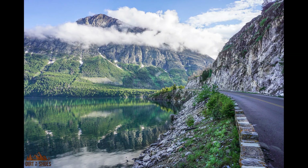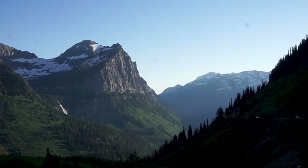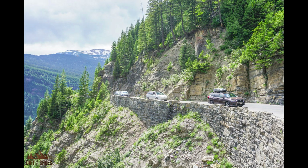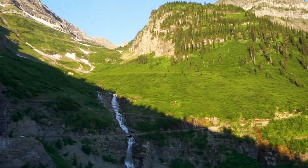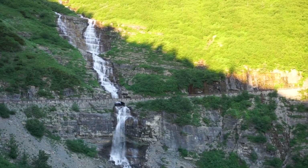You'll find Logan Pass along the Going to the Sun Road, which is the most famous road in Glacier — the road that goes through the whole park. It cuts through the mountains and takes you from the west side of the park to the east side. At the very top, the climax of this road, you'll find Logan Pass, which is the highest point in Glacier that you can drive to, at about 6,646 feet above sea level.